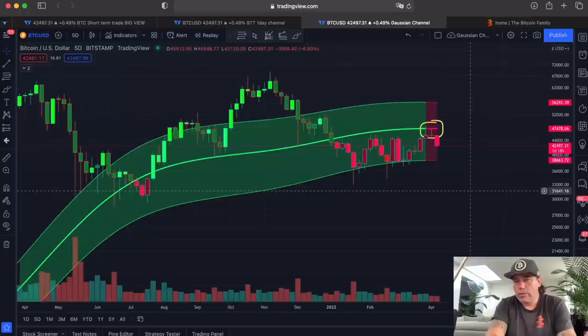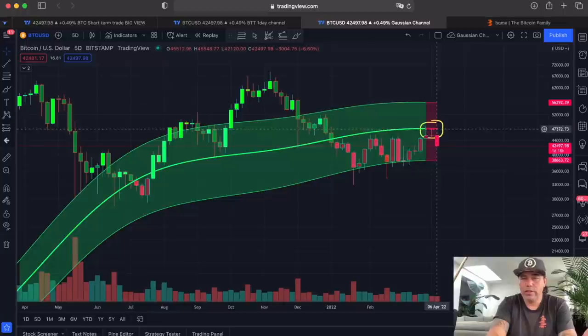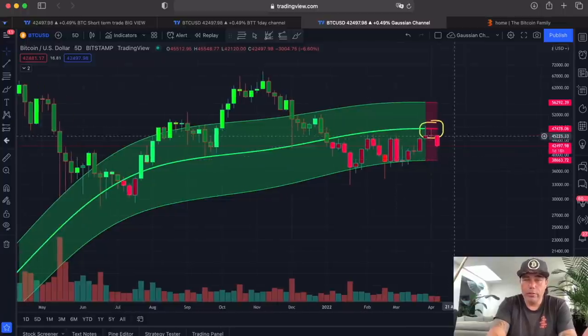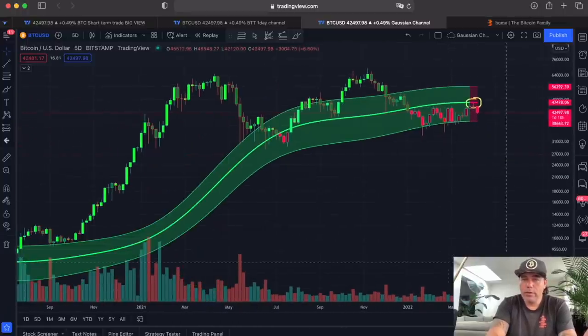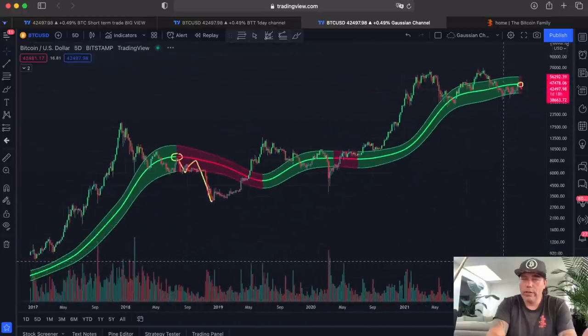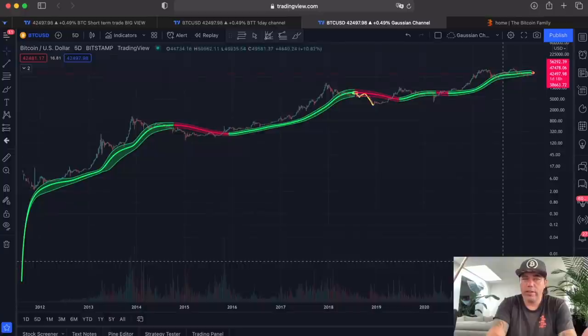This candle is going to close in one day and 18 hours. Maybe it can close a little bit more bullish, but I don't expect it to close above the 47k level. But in Bitcoin, you never know. If we zoom out a little bit, we can see all the red areas in the Gaussian channel on the 5-day chart — so every candle is five days.